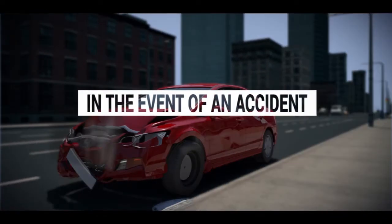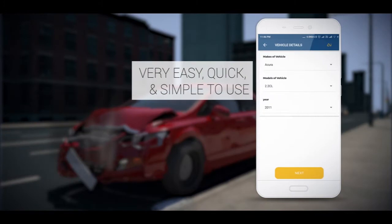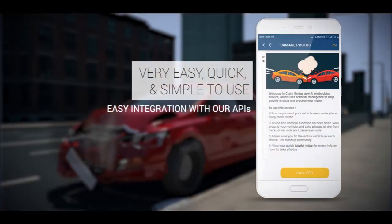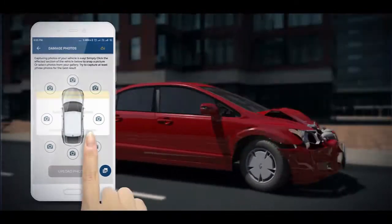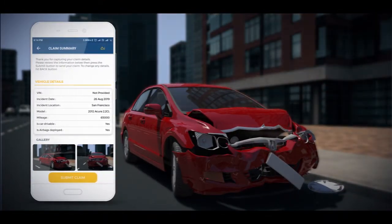In the event of an accident, the insured customer needs to simply launch your company's mobile app, which can be easily integrated with ClaimGenius' AI technology using our simple APIs. The customer just needs to take a few pictures of the damage, answer a few questions about the vehicle, and submit the claim for instant processing.